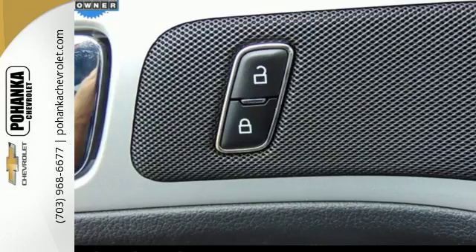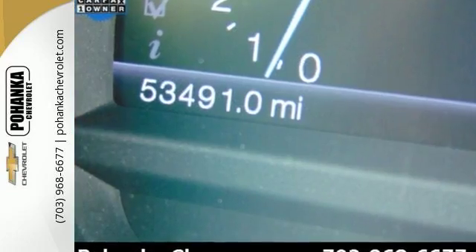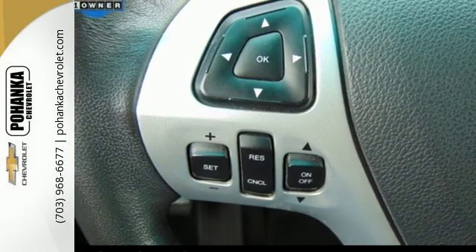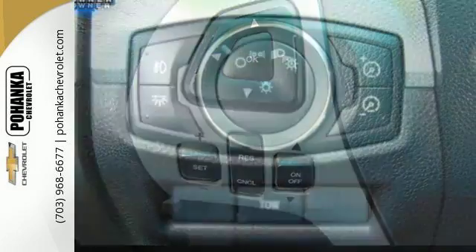It comes with third row bench seats, cruise control, and a CD player with steering wheel audio controls. Safety rounds out this popular vehicle with its anti-lock brakes and fully independent suspension.